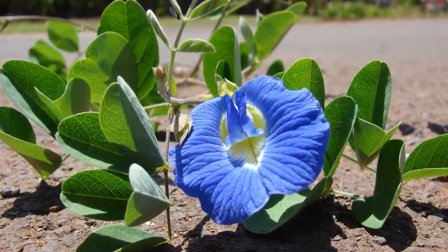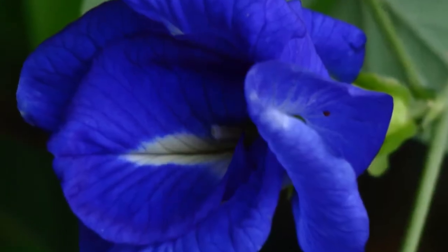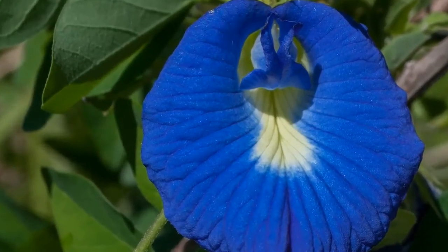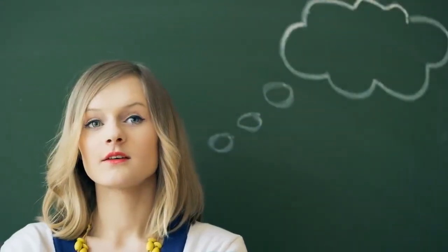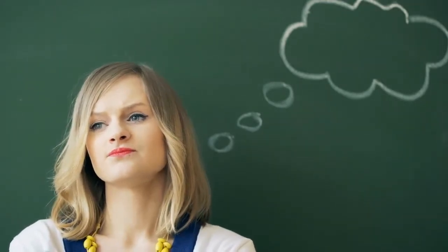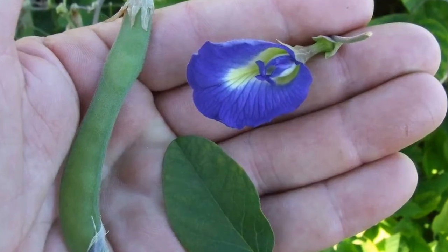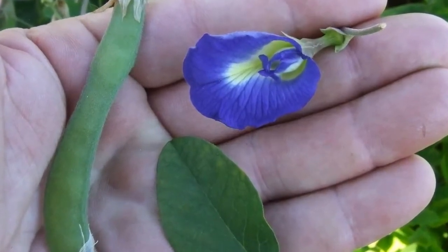Butterfly pea flower, with its funny scientific name Clitoria ternatea, which literally describes its appearance that resembles the private part of a woman. Little did we know how amazing these beautiful flowers can do for our health. It is often consumed as a tea. Here is what happens to your body when you consume butterfly pea flower.